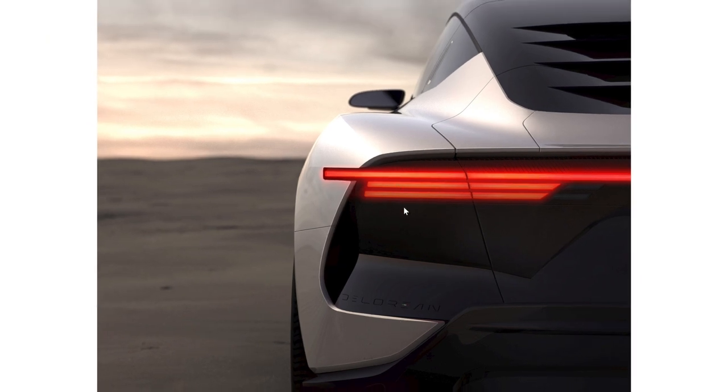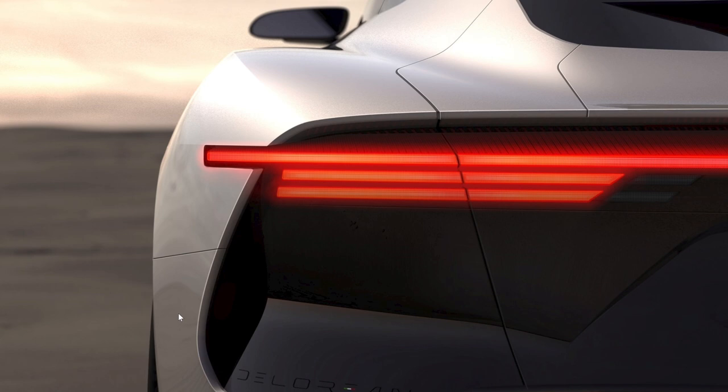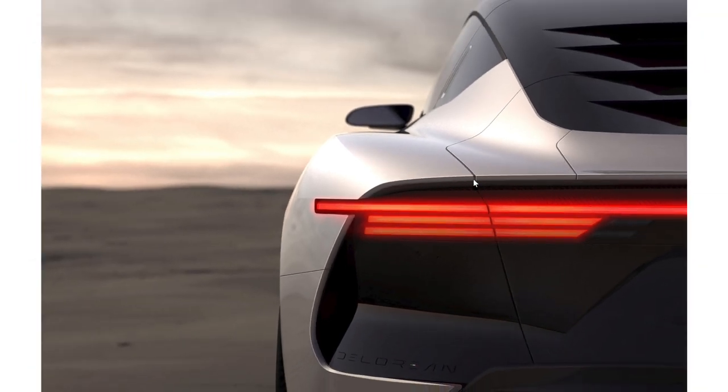I do like these taillights a lot — they are very futuristic looking with their light bars, though I do prefer the original DeLorean taillights just a little bit. You can see what would be the reverse light right here. The car is done in silver, which makes sense — though I highly doubt it will be stainless steel like the original; it's probably just regular silver paint.